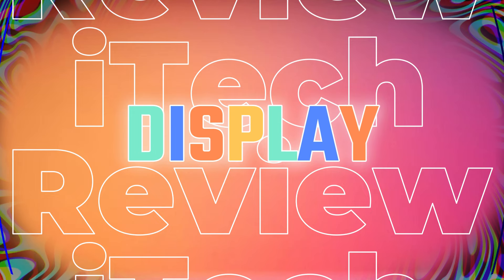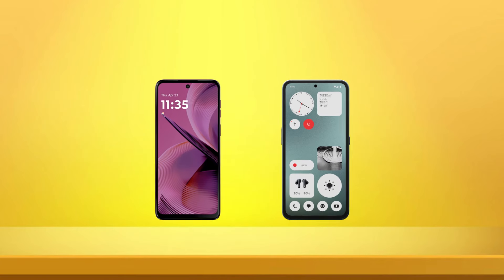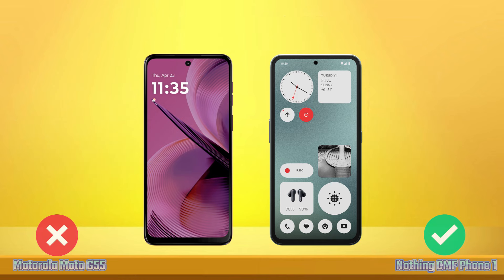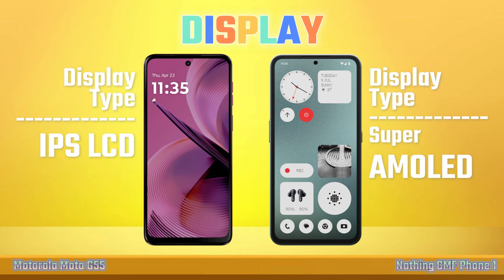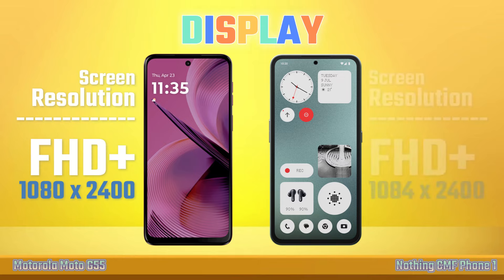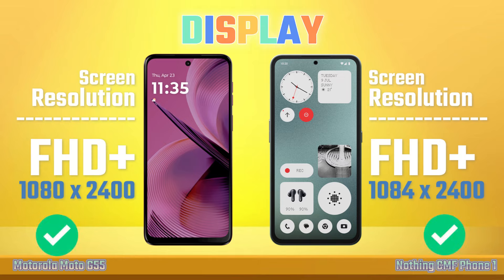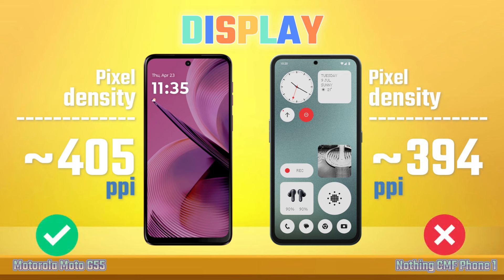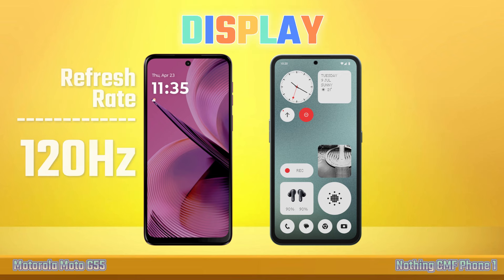Display. Display Size. Display Type. Screen Resolution. Pixel Density. Refresh Rate.